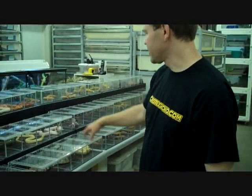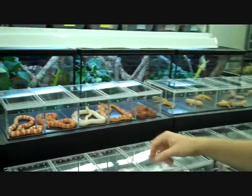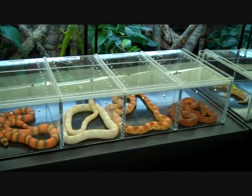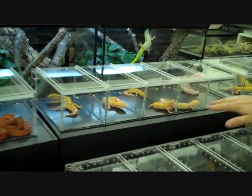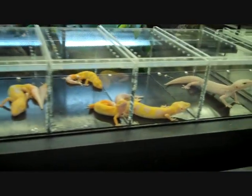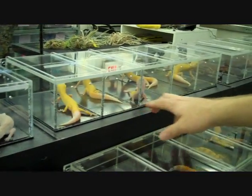We have a few different boas out here, some pie balls, a few of our colubrids that we're working with — Honduran milk snakes and corn snakes. And then of course our geckos — a lot of different morphs of leopard geckos here: some nice jungle albinos, a Las Vegas super snow albino, and some sunglo raptors.